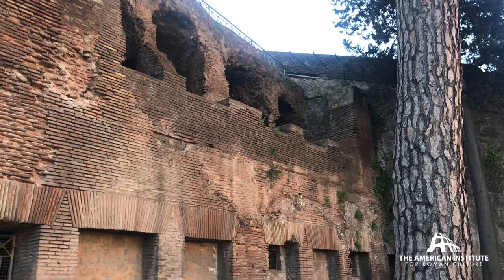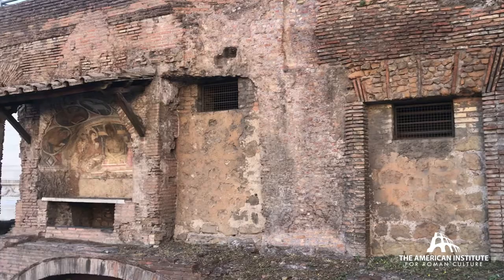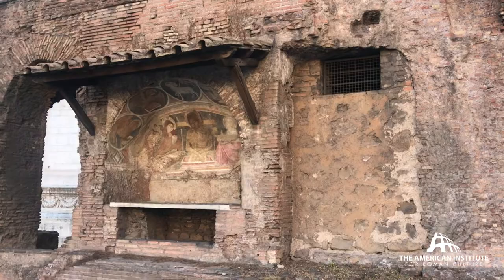The Insula butts up against the Capitoline Hill — beautifully preserved second century construction. And still today as you walk by, you can see at least some remains from the Santa Rita church which has been demolished.